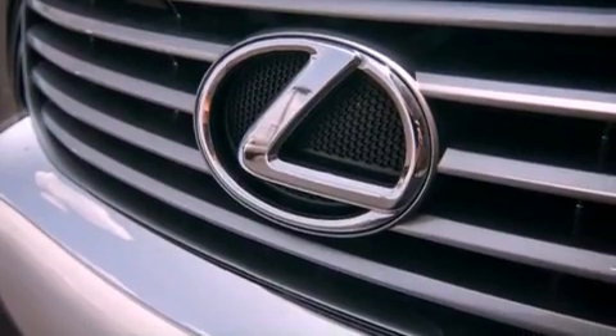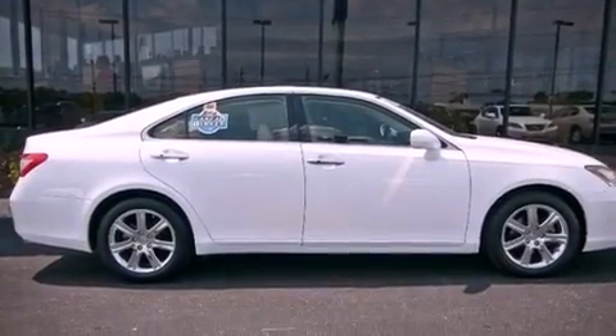Its top features and packages include the premium plus package, a moonroof, a navigation system, a premium Lexus audio system, and leather seats.